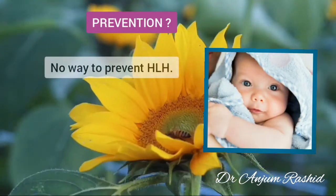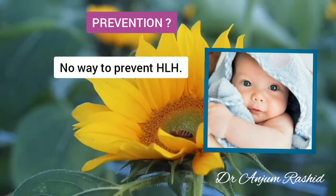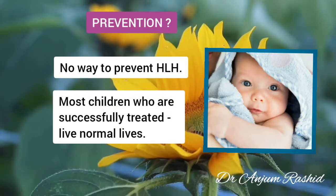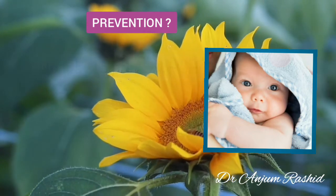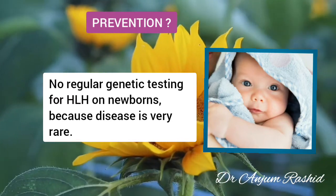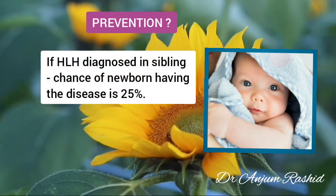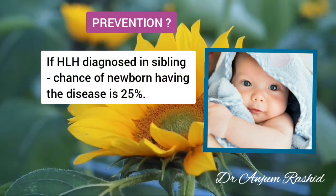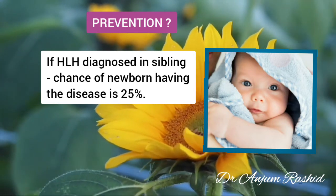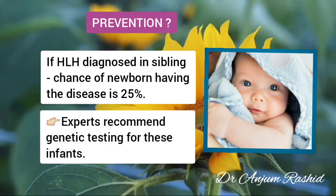There is no way to prevent HLH, but as healthcare providers continue to learn more about it, treatment improves. Most children who are successfully treated go on to live normal lives. Healthcare providers do not regularly perform genetic testing for HLH in newborns because the disease is very rare. However, if HLH is diagnosed in a sibling of a newborn, the chance of the newborn having the disease is 25%, so experts recommend genetic testing for these infants.